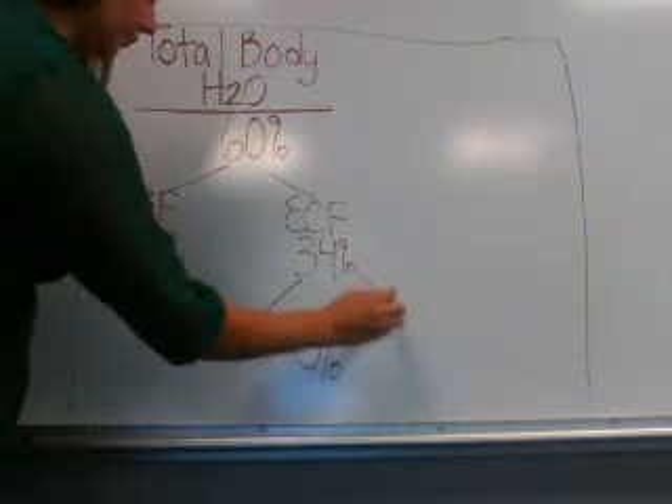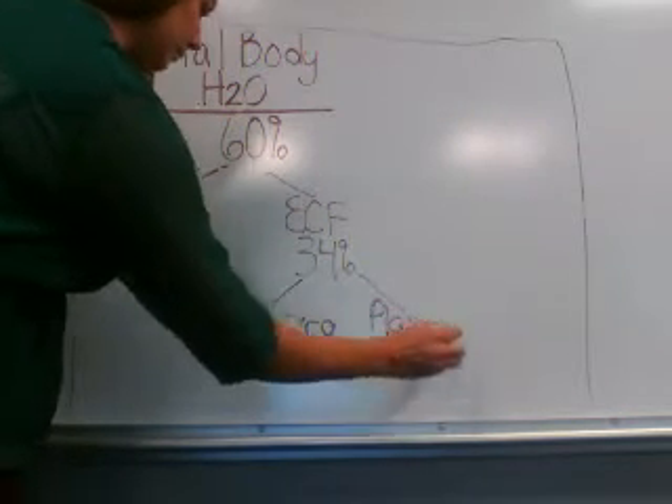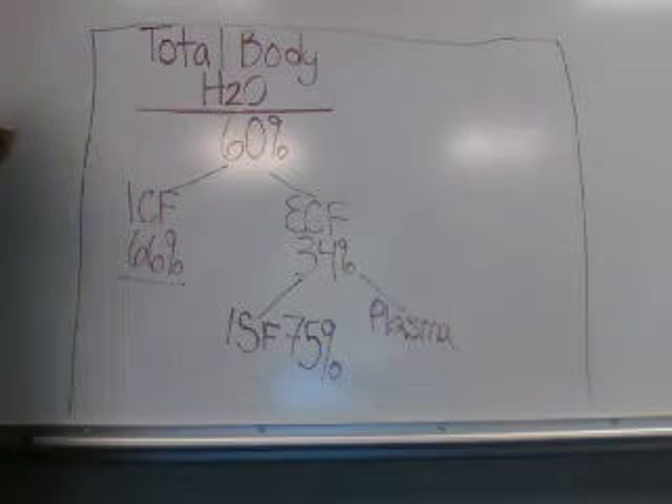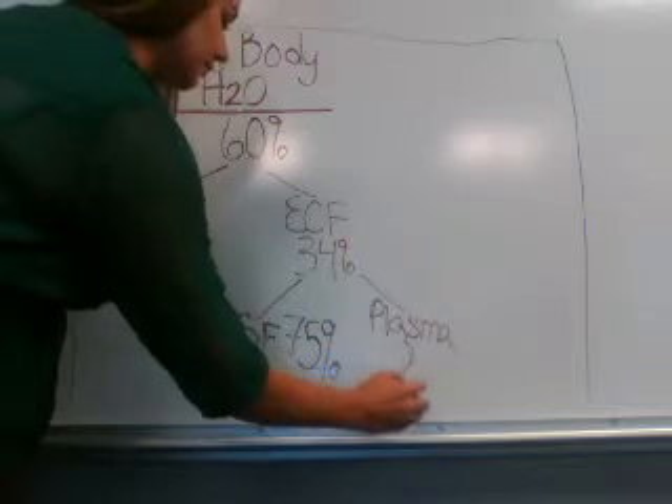And finally, there is plasma, or intravascular fluid. This is comprised of the fluid portion of your blood, or anything that is within the vasculature of the body. This makes up 25% of the extracellular fluid volume.